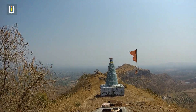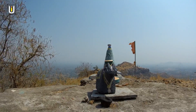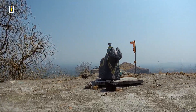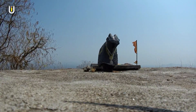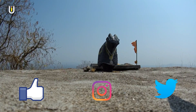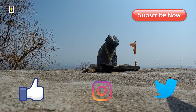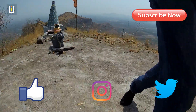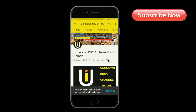I hope you liked this video. Don't forget to click the like button. Thank you for watching. You can follow the UnknownIndia channel on Facebook, Instagram, and Twitter. Hit the red button to subscribe and press the bell icon on the YouTube app so you never miss another update.